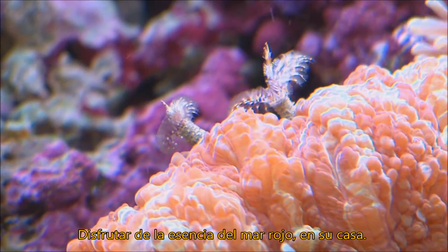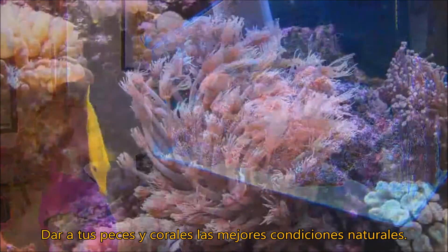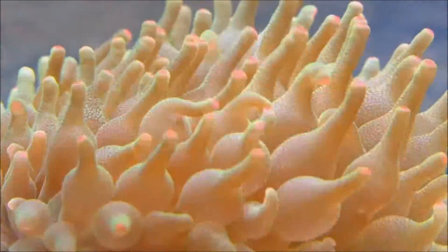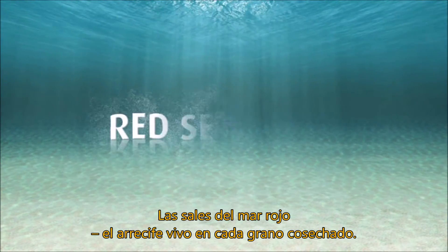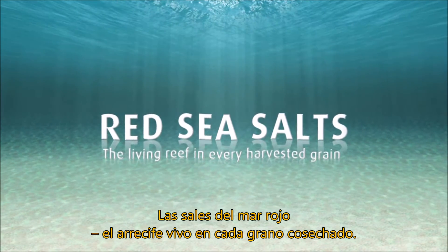Capture the essence of the Red Sea in your home. Give your fish and corals the best natural conditions. Red Sea Salts — the living reef in every harvested grain.